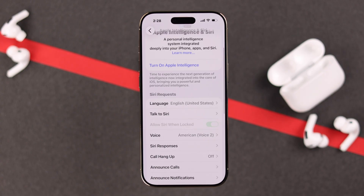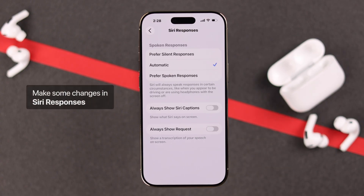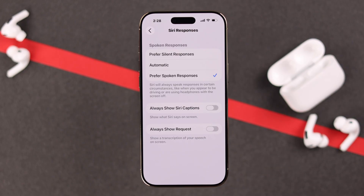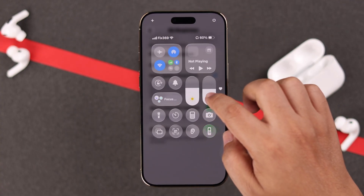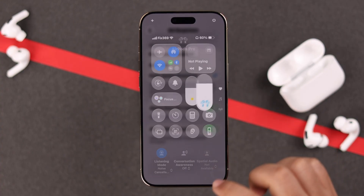And along with that, go back one step, go to Siri Responses, and make sure to set it to Spoken Responses. Then enable Show Captions for a request and Siri's answer, and also make sure the device is not on mute and sound is turned up, so you can clearly see and hear Siri's responses.